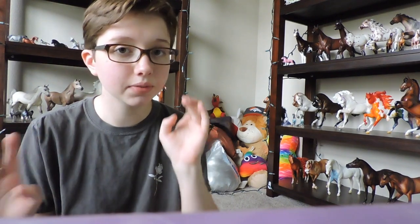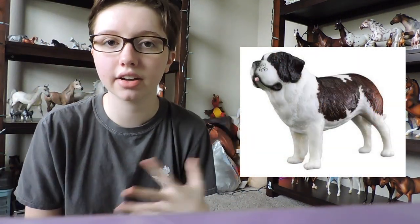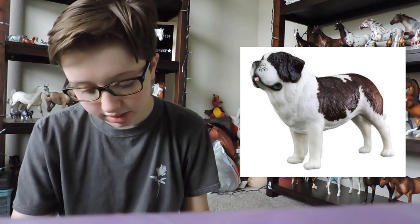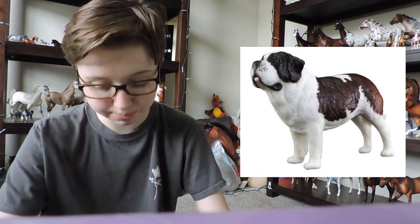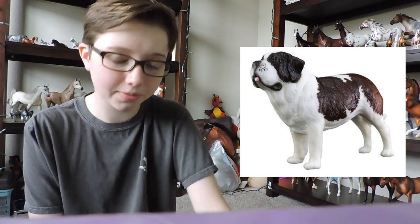Next we have the animal special run. Breyer always comes out with an animal and a decorator as one of the special runs. This is Bucky, the St. Bernard dog. He is so cute, but I'm not an animal collector so I will not be getting him either.